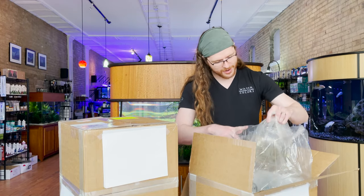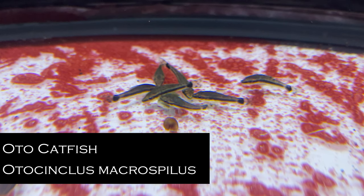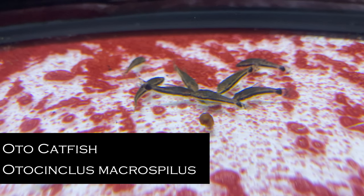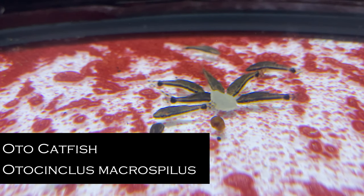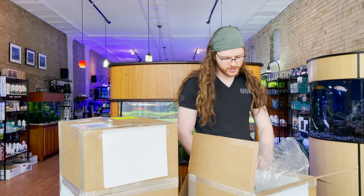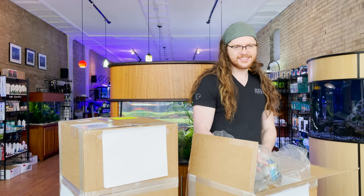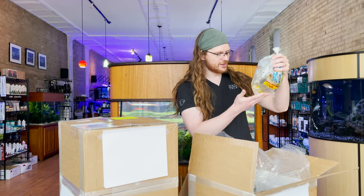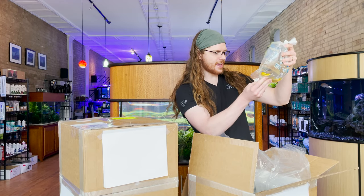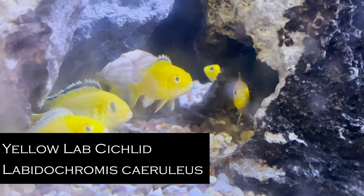I'm going to start with this bag because it's a big bag of Otos. They're all very active — that's always promising. This is definitely a fish that benefits from quarantine because they seem really prone to shipping stress, and they kind of need that time of chilling out in a group. Looks like yellow labs, and that's what the bag says, so I'm happy I at least know what that is.